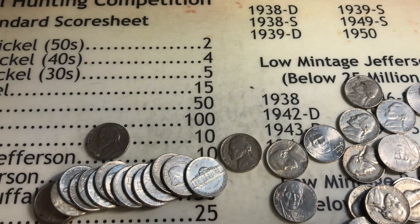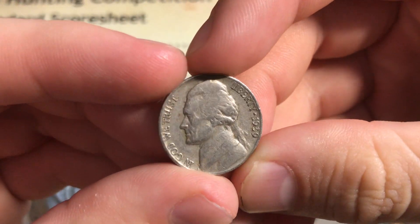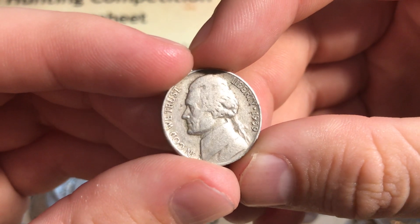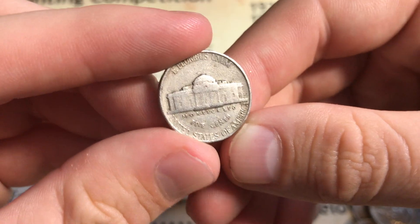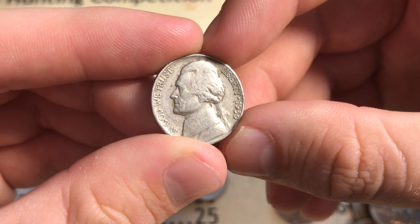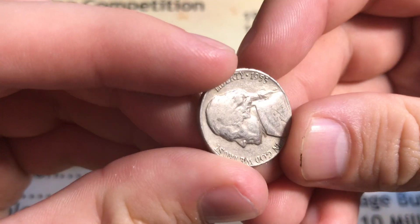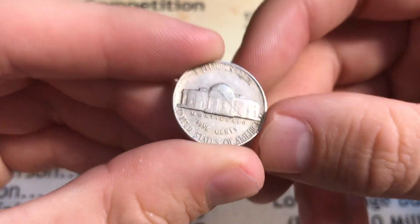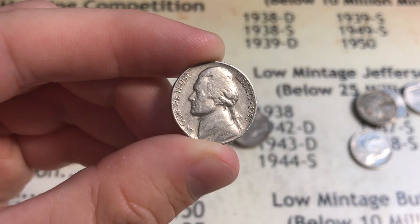Still on roll 29, flipped a few coins and got this 1939 Philadelphia - already looked at the back, it's Philadelphia. Still worth five points for being from the 30s. Roll number 31, we already got a find - 1953 Denver, giving us two points for being from the 50s.